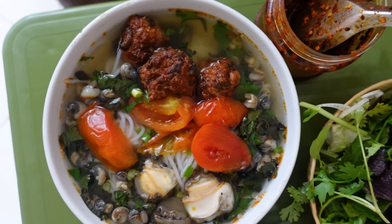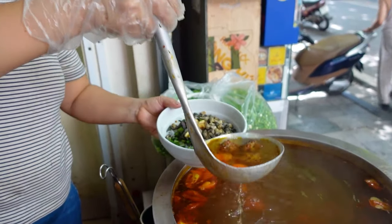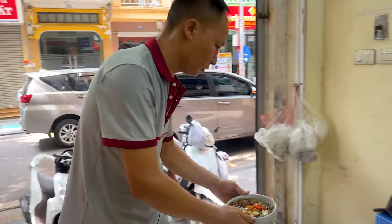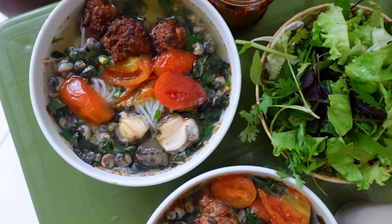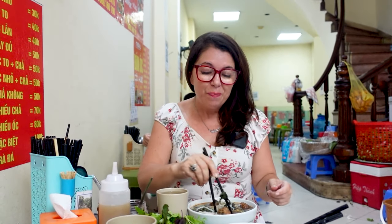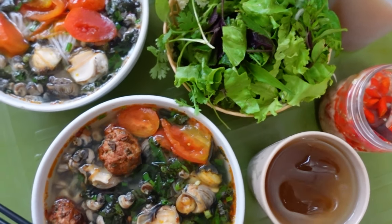Good morning — we are here for breakfast and we're having bun oc. Bun is a vermicelli-style noodle in Hanoi, and bun oc is very famous because it has snails. We came to a spot recommended by our Halong Bay travel agent Kim. They have two different kinds of snails, and she said it's fantastic. There's no pork in the entire dish — what I think is actually a fish-style cake, served in a tomato broth.